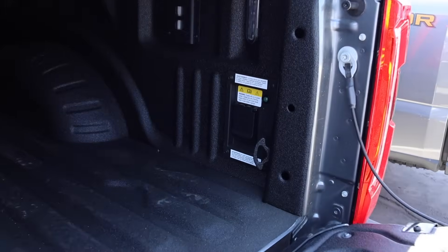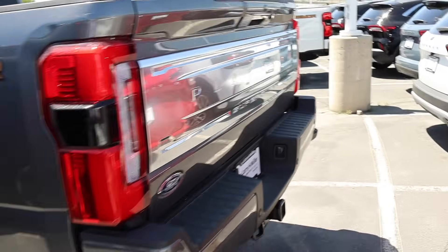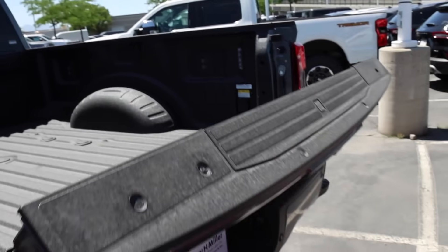On the Lariat, that 2,000 watts of power is an option. Now if you want to put the tailgate back up, you're going to have to lift it yourself. On the Platinum, you can drop it down and put it back up — easy.